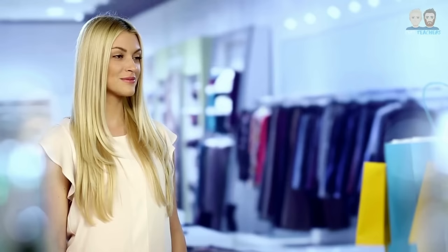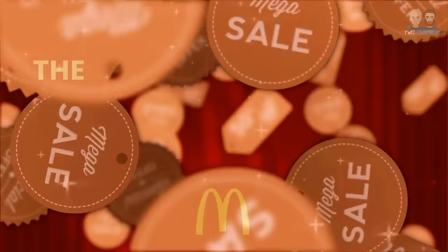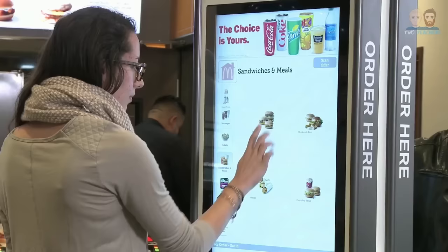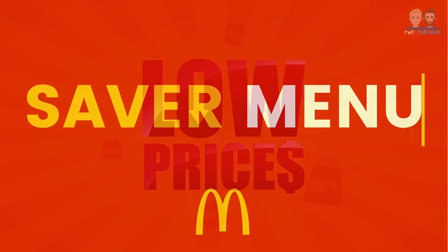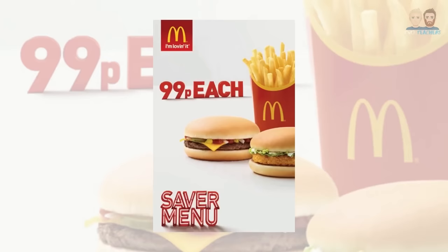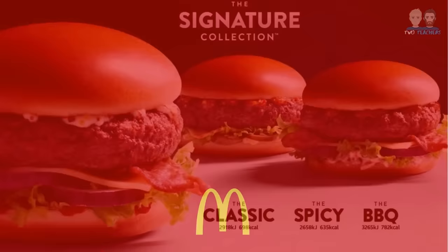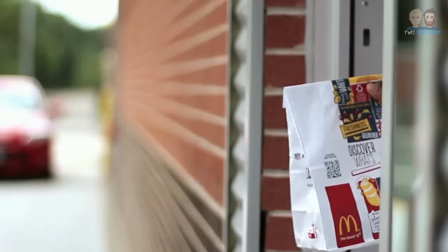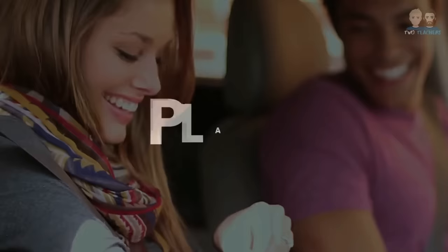Once a business has considered these factors and knows how much the customers within their target market are willing and able to pay, it's then able to utilise a range of pricing strategies to influence buyer behaviour. The price of McDonald's products could be considered as very competitive, with many people visiting McDonald's not only because of convenience and speed, but because the products are also very affordable. They even offer customers the Saver Menu, which features fan favourites such as the famous cheeseburger, fries and McFlurries for just 99p. In recent years, McDonald's have introduced a Signature Range focused on a more premium, upmarket product with a higher selling price, aiming to attract customers willing to pay more for a better quality product that still comes with the convenience and familiarity of McDonald's.